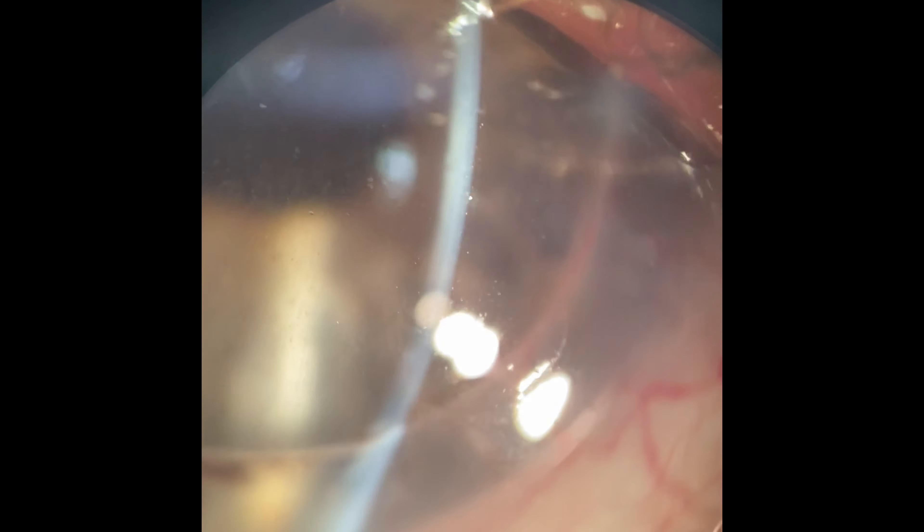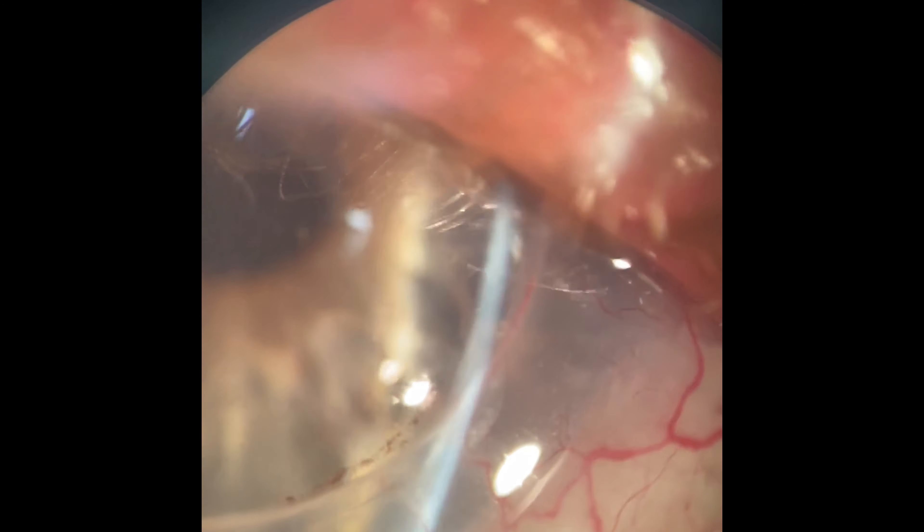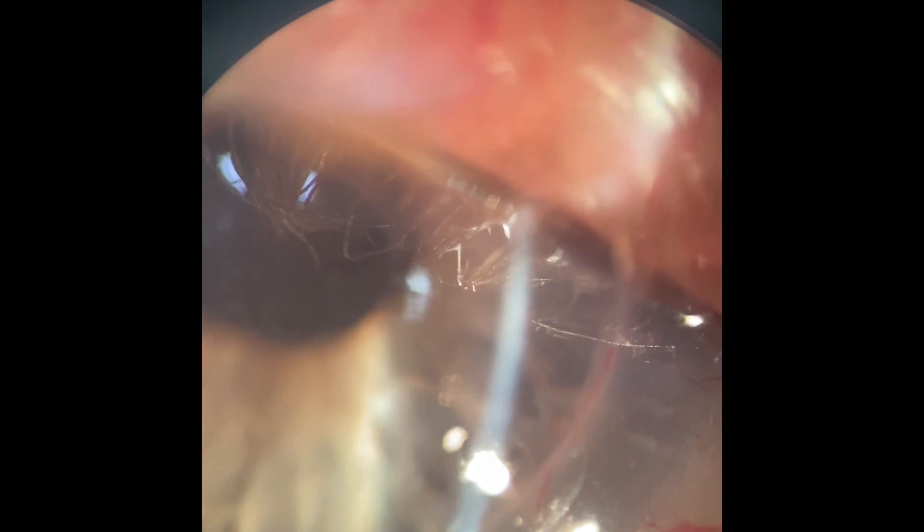In assessing the cornea here, we can see there's a little bit of neovascularization coming from the host cornea up to the suture line, which is fine — it's been like this forever. The only thing you have to watch is to make sure that doesn't invade into the transplant itself.